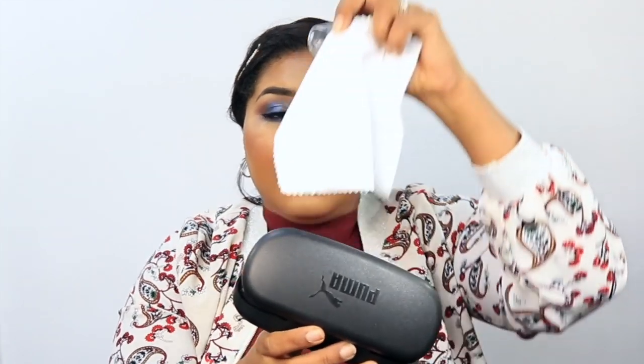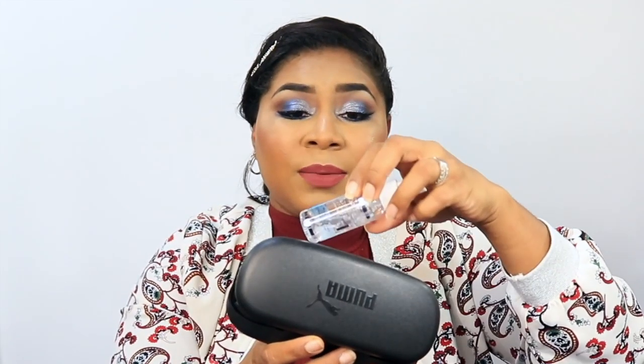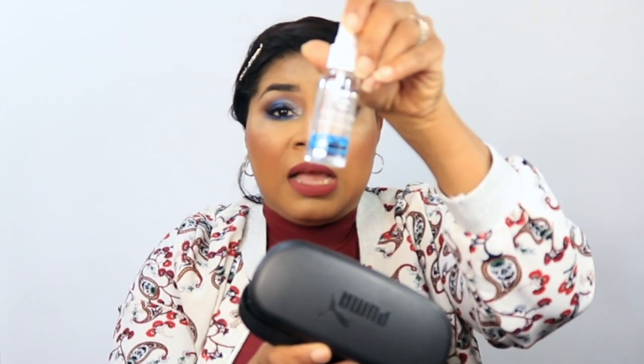I have a Puma glasses case for one of my pairs of glasses. I always have it in my bag, and inside it is the cloth to clean my glasses as well as a lens cleaner. I get my glasses from Ferrera Optical, which is why it's branded there. I usually have that in the case so I can find it very easily.